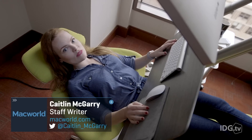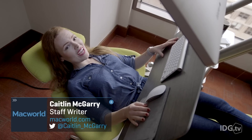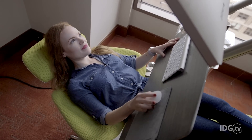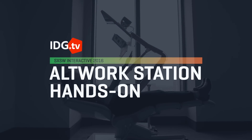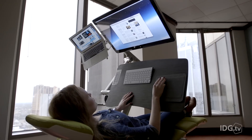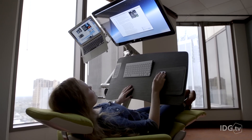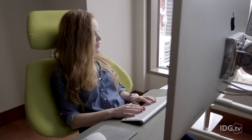Experts say sitting down will kill you, so you should stand up a lot throughout the day. But believe it or not, I'd rather work laying down. This contraption I'm laying down in is called Alt-Work, and it's a workstation with endless configurations, so you can lay down, stand up, or just sit.